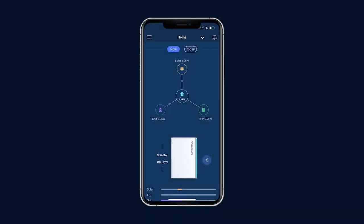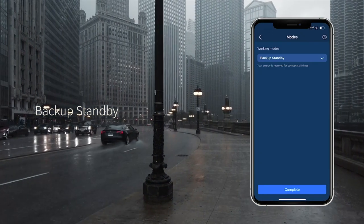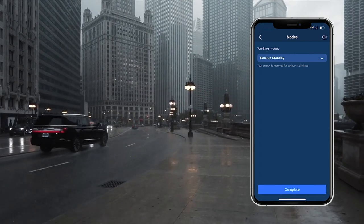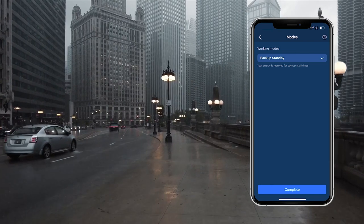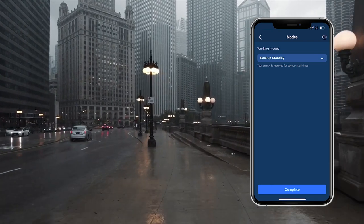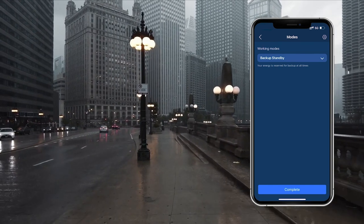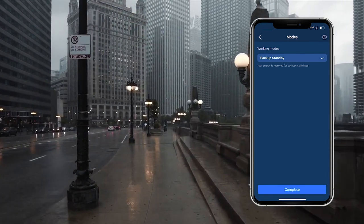You can select your desired mode. In Backup Standby mode, the battery will be fully charged as the highest priority and then moved to standby. The battery stops discharging unless there is a power outage. This mode may charge from the grid, while customers in the U.S. who choose to accept the ITC (Investment Tax Credit) will only charge from their solar system.